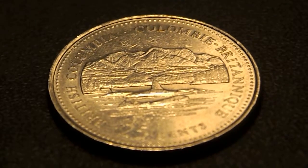This is the British Columbia coin, which is part of the 125th Anniversary of Confederation Design set. This one was produced on November 9, 1992.